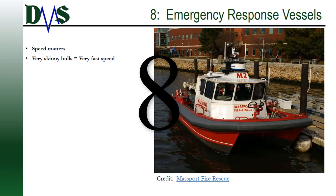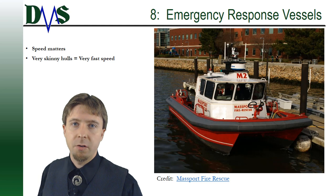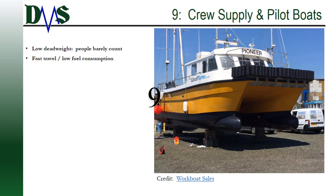Number eight: emergency response vessels. In this case, it's all about resistance — speed matters. You want very skinny hulls and very fast speeds to get to the fire quickly.